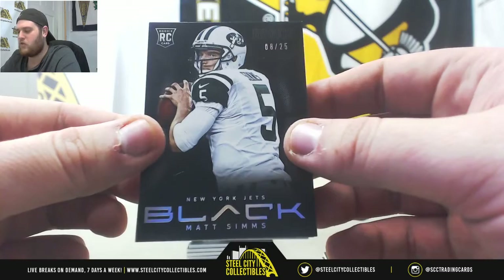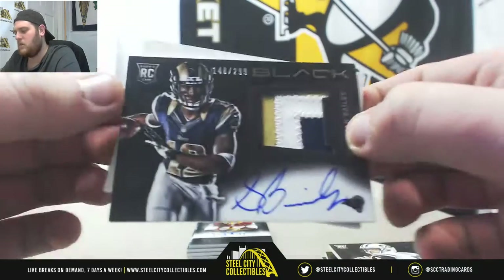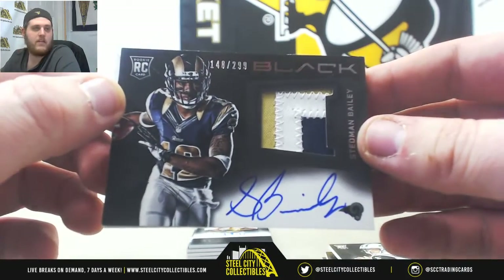8 of 25, rookie Matt Sims. Rookie patch auto out of 299: Stedman Bailey for the Rams.